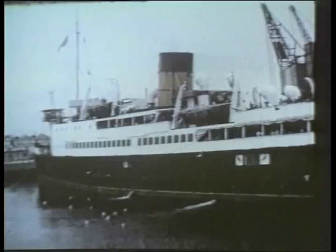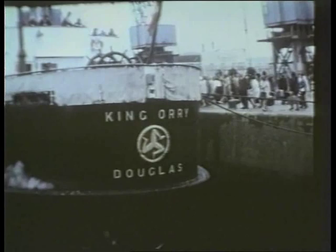In 1966, King Ori prepared to leave Ardrossan for the six-hour crossing to Douglas.